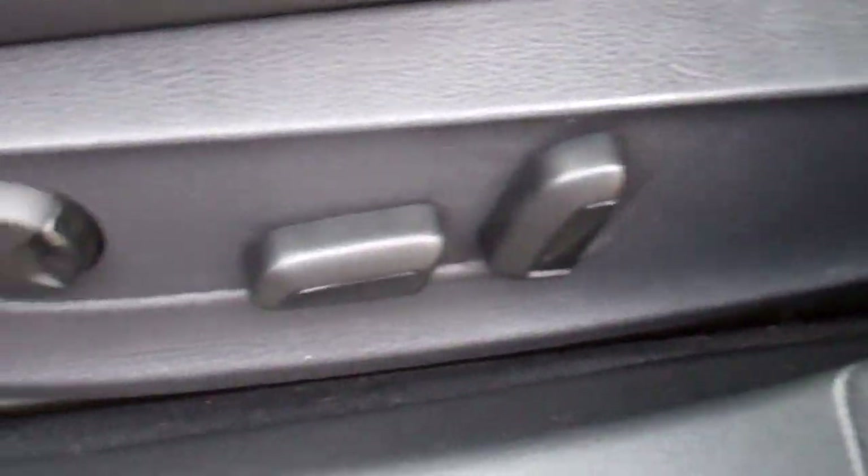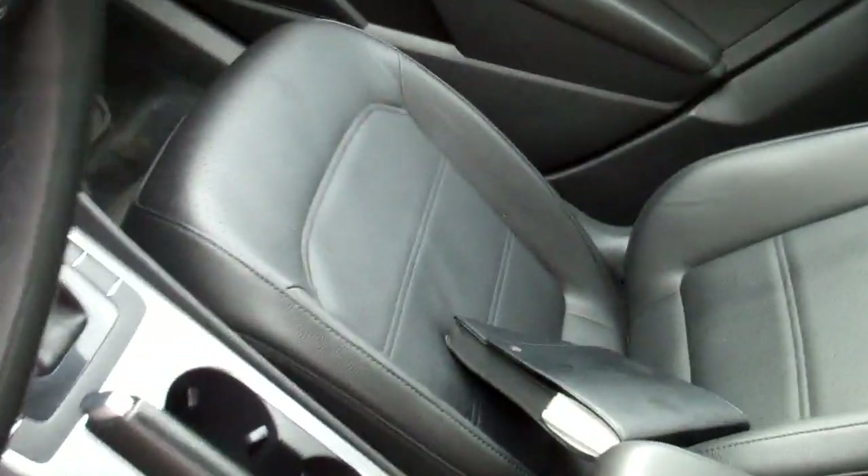Nice heavily bolstered seating to help keep you in place. Full power for the driver. These cars were sold with a 12-year unlimited mileage warranty against outer body rust — some of the best body warranty in the business, and the cars hold up magnificently.